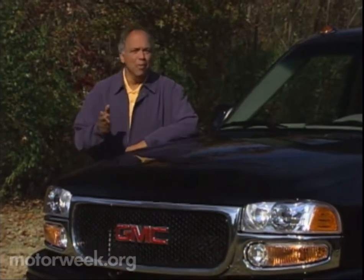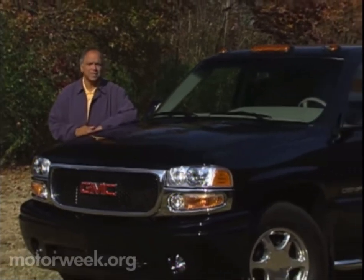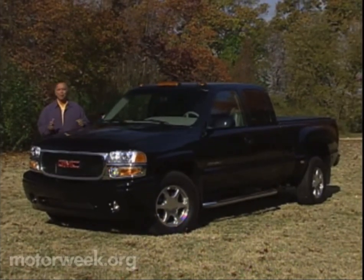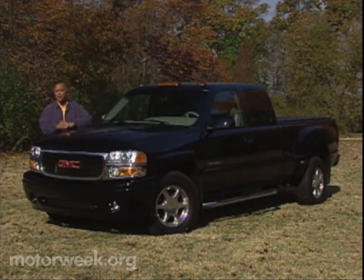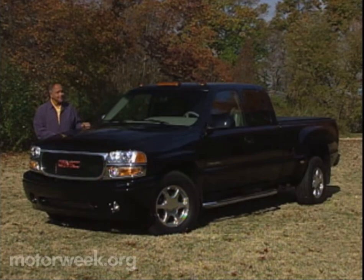Making the move from a car to a full-size truck, like this GMC Sierra Denali, is usually perceived as a move to more of everything — more room, more power, and more safety. But it also means less of some things, namely the highway agility and ease of parking that car drivers take for granted. At least it used to, until the engineers at GMC decided to even the odds.